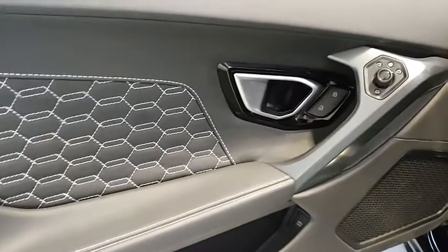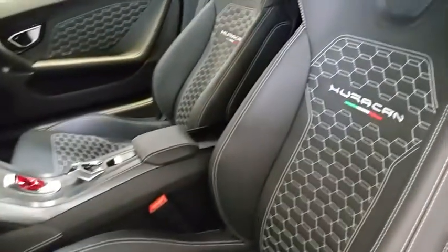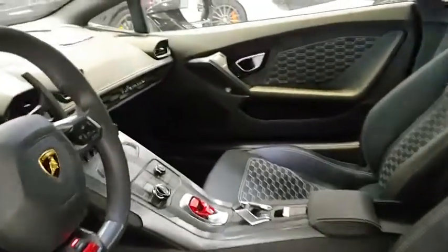AM-FM stereo radio, climate control, premium sound system, MP3 player, CD player, bucket seats, power door locks, trip computer.